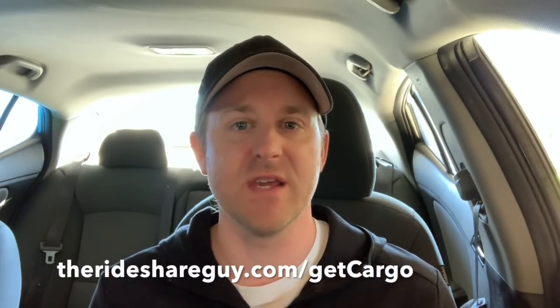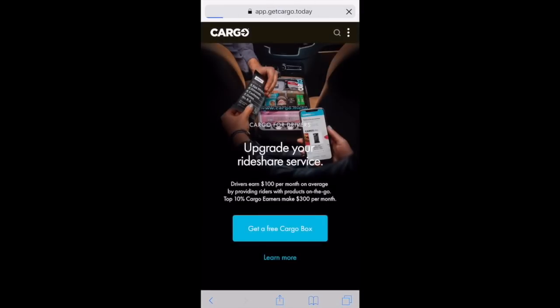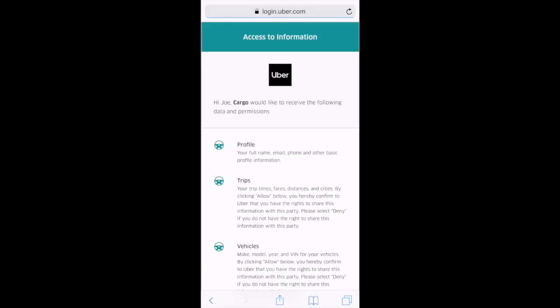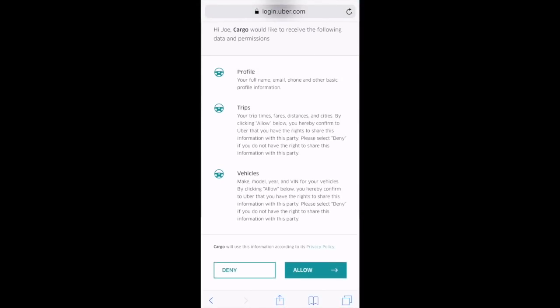We'll sign up through the Rideshare Guy affiliate link, which we'll provide in the description. Once you're on the page, select 'Get a Free Cargo Box.' It's easiest if you use the 'Sign up with Uber' option, so we'll select that. Here's some information about what Cargo will have access to — we'll allow that.